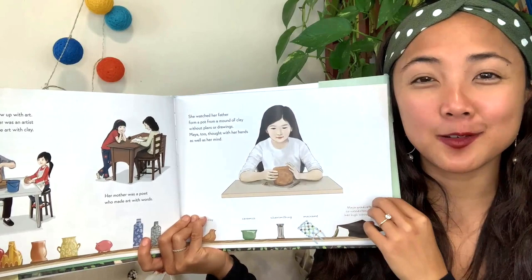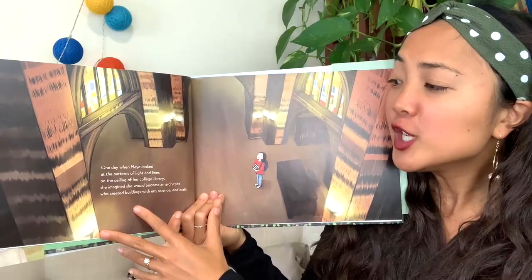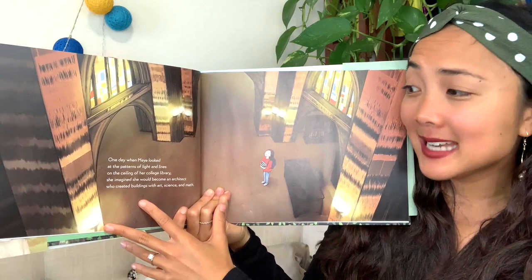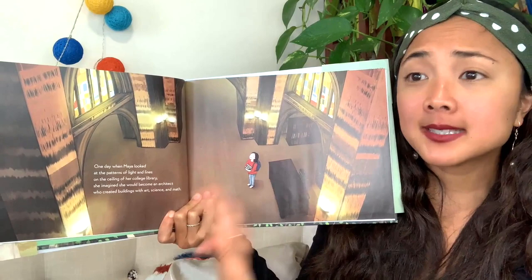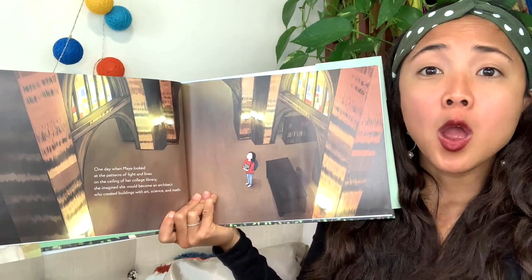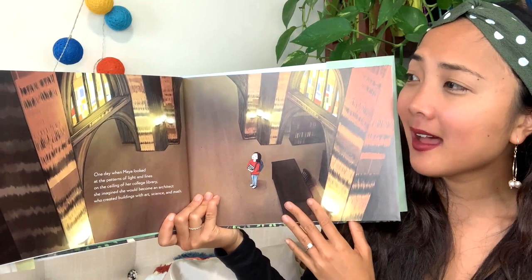One day when Maya looked at the patterns of light and lines on the ceiling of her college library, she imagined she would become an architect who created buildings with art, science, and math. Architects are people who design buildings, and to design buildings you need to know a lot about art to make it beautiful, and about science and math to know how tall and wide the buildings need to be to support each other and stand. Look at all those light and lines she sees in the library — it's very beautiful.